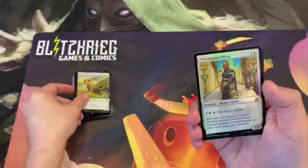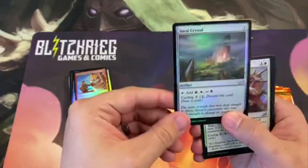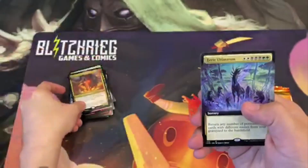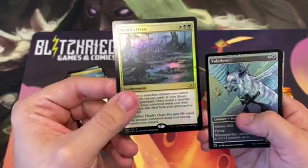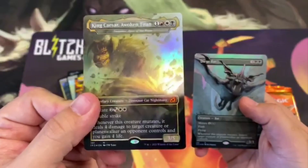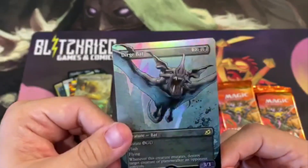We've got a foil Cat token, there we go. I'm going to start going a little bit quicker through these commons because I know you didn't come here to see a bunch of commons. We've got a partner card — very nice — here is our Eerie Ultimatum, and that one is going to be quite the popular card for Commander. Here's our foil rare — very nice, some great alternate arts — and there is our Godzilla card. And I hear people are looking for this guy — there's our foil alternate art rare, very nice.